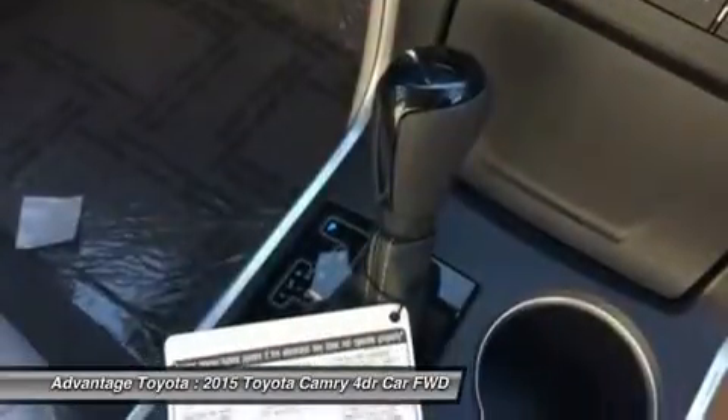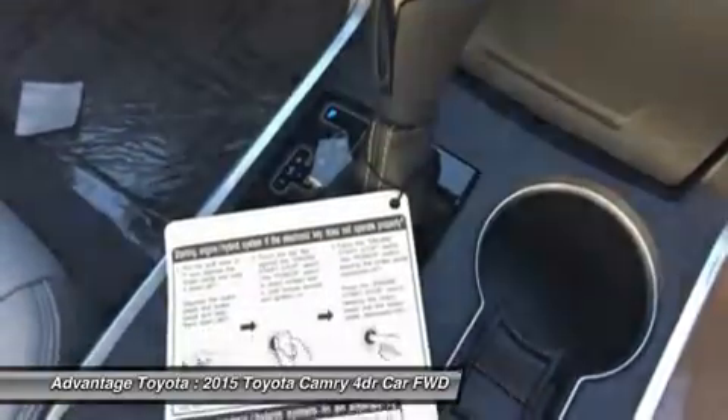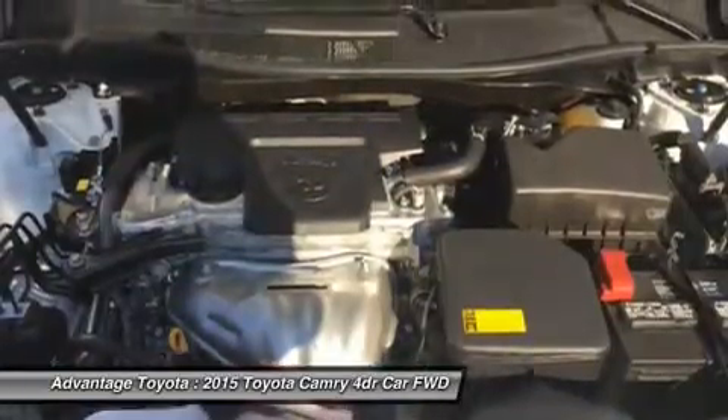Additional safety features include lane departure alert, automatic high beams, and dynamic radar cruise control to automatically adjust vehicle speed and maintain your distance, along with a pre-collision system to determine if a frontal collision is imminent and apply the brakes if necessary.